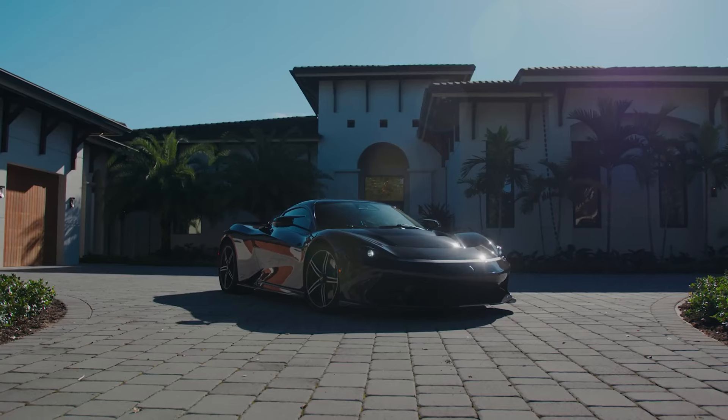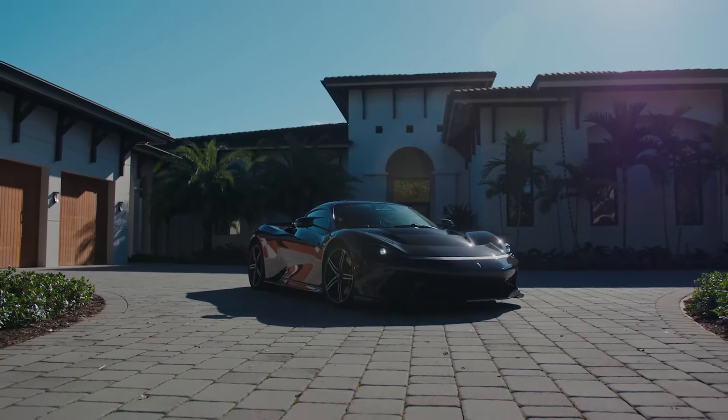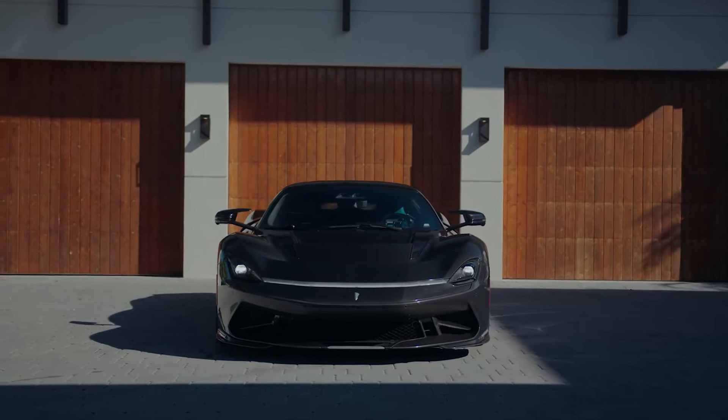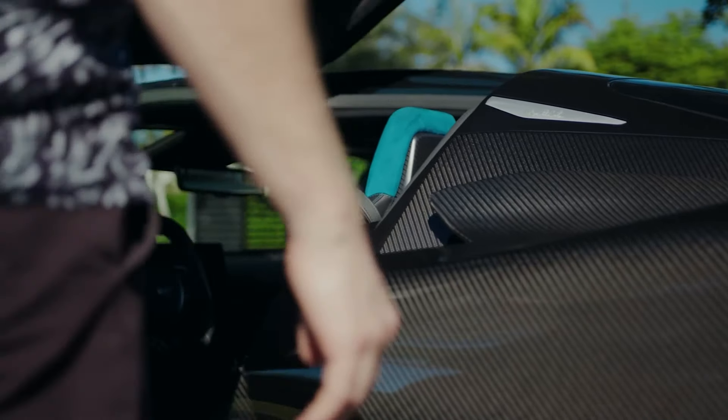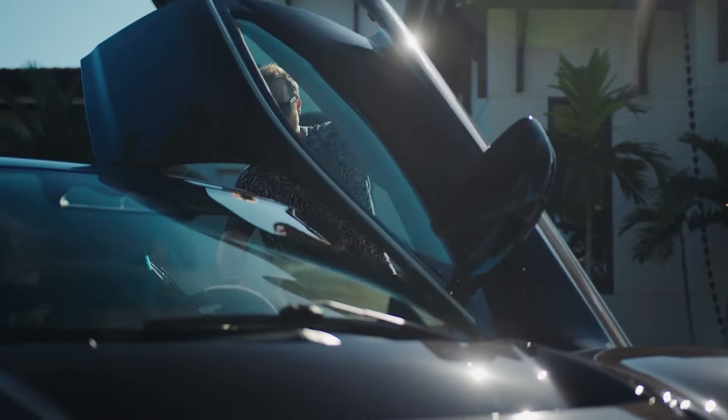The Batista is proof of their dedication to excellence, blending their rich heritage with cutting-edge technology to create a hypercar that's as powerful as it is beautiful. Check out our review in this video on the legendary speedmaster, the Pininfarina Batista.